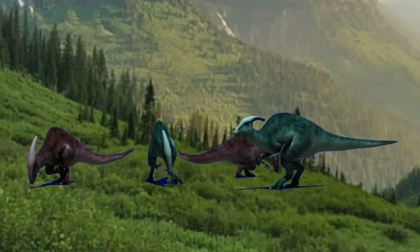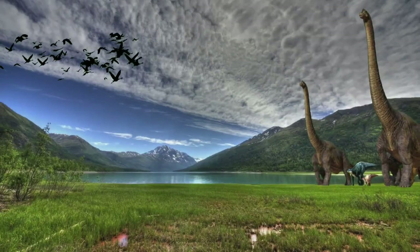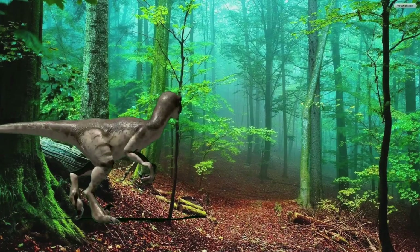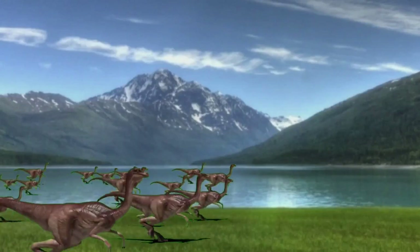Imagine a world, millions of years after evolution. This is a new chapter within the story of the dinosaurs.